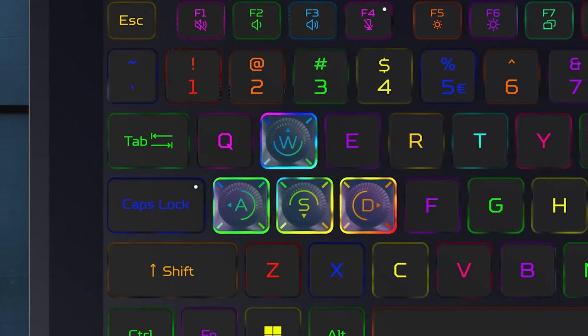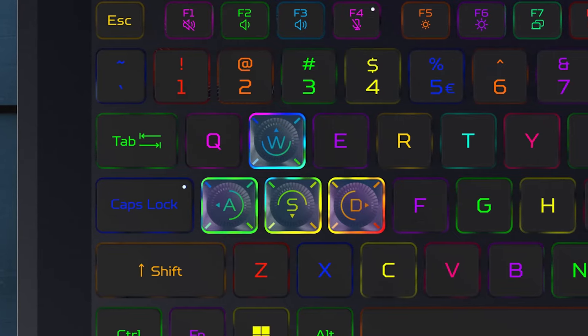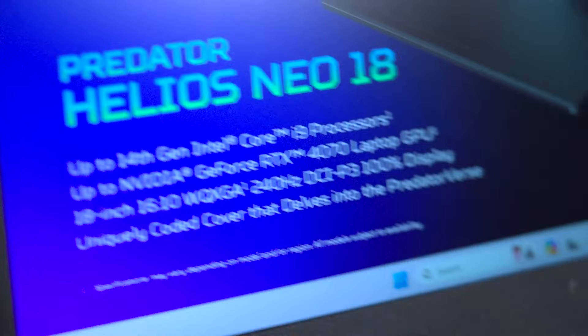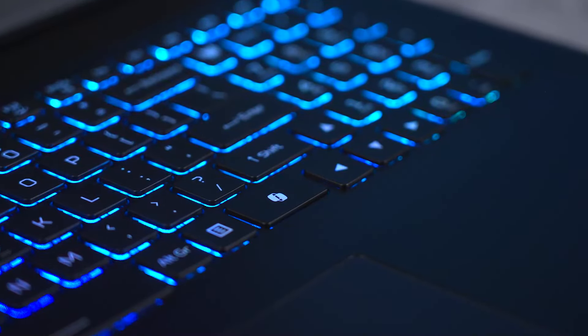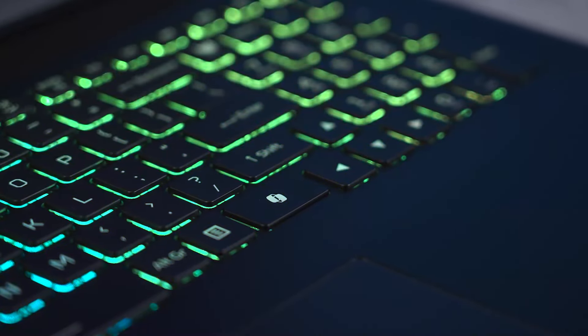Keyboard backlighting is provided by Mini-LEDs — it is a four-zone backlit keyboard. These laptops also feature the new Microsoft Co-Pilot key to easily launch your AI companion.